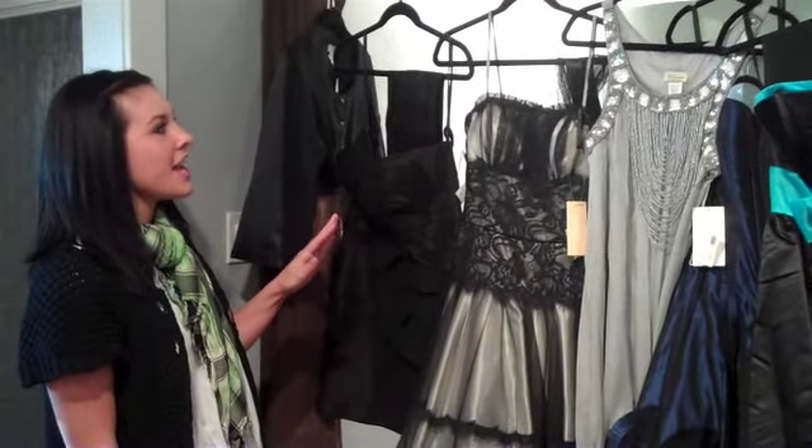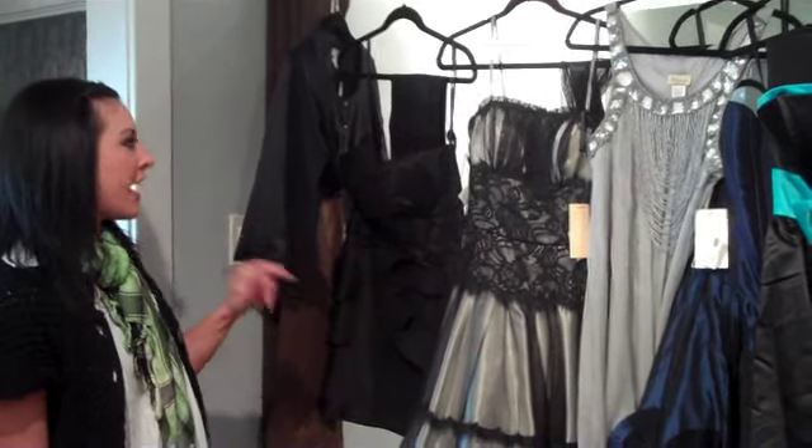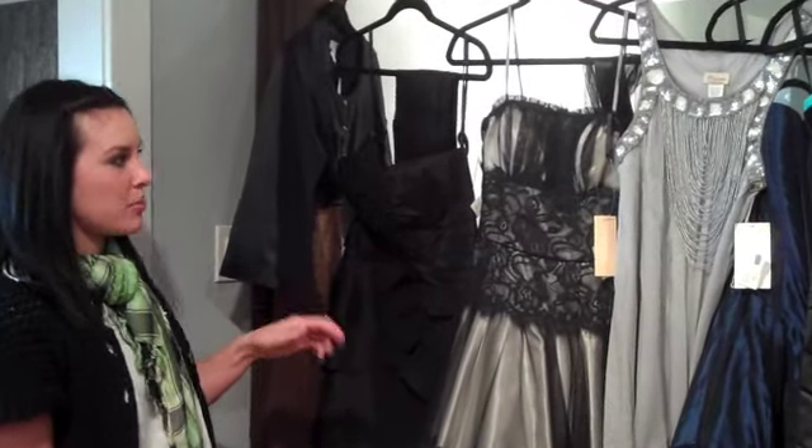The first thing we're going to highlight today is our new preference dresses. We've got all that dance coming up soon for all the high school girls. We have a bunch of new dresses, and these are perfect for New Year's parties as well.